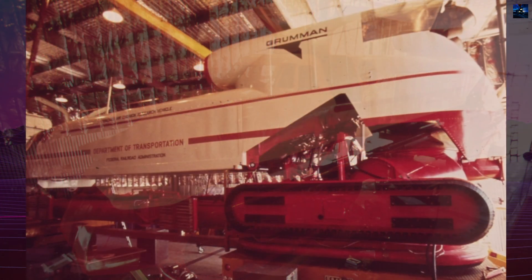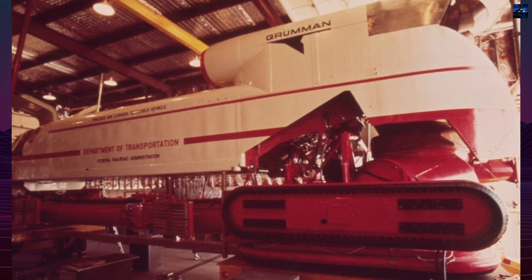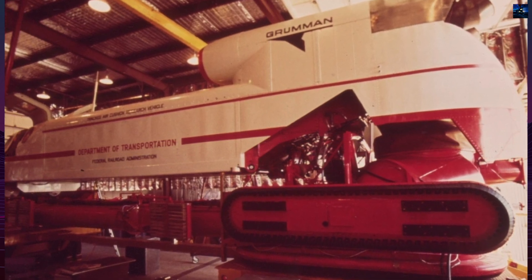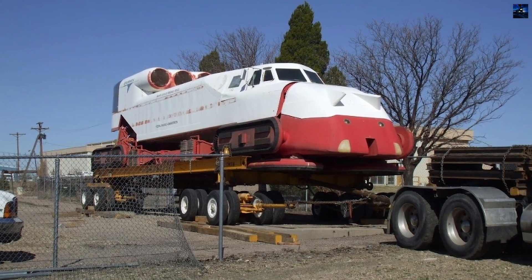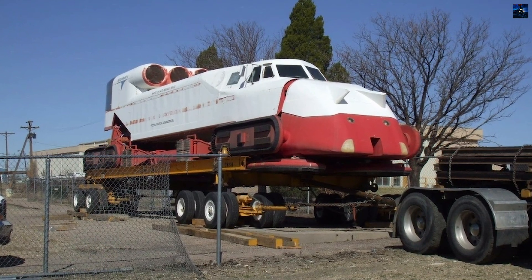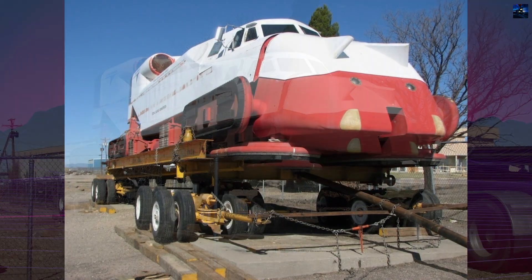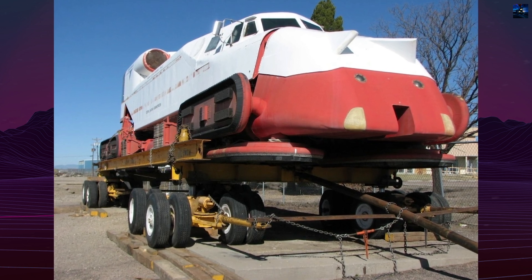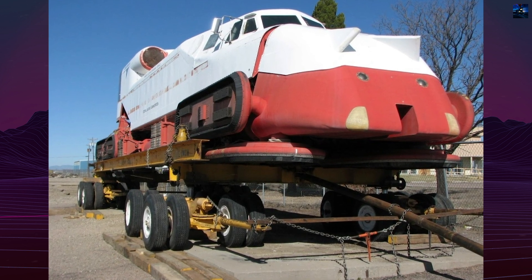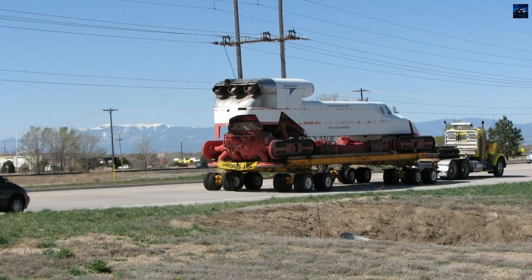The train was designed to operate on a unique track system consisting of a flat concrete surface with vertical side walls, rather than traditional rails. The vehicle featured two specialized bogies at the front and rear, each equipped with four air cushion units — two beneath the bogie and two on the sides. These air cushions lifted the vehicle above the track and kept it centered between the side walls, allowing for smooth movement and efficient cornering.